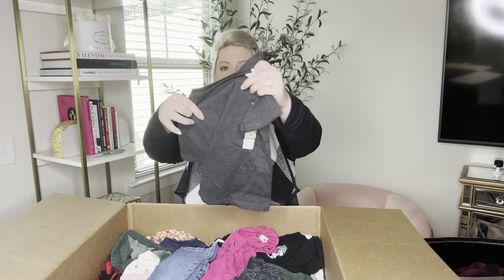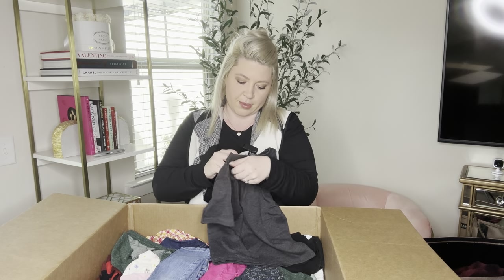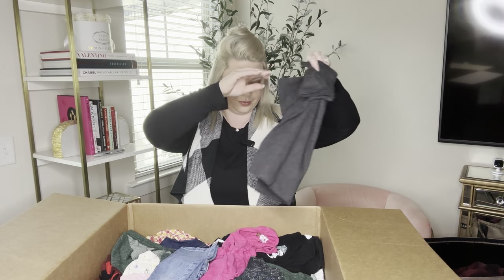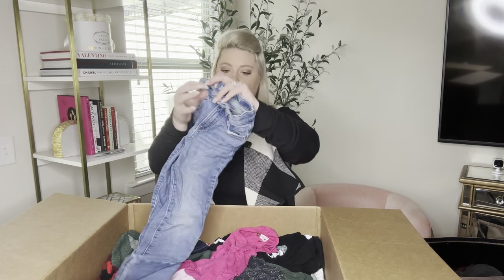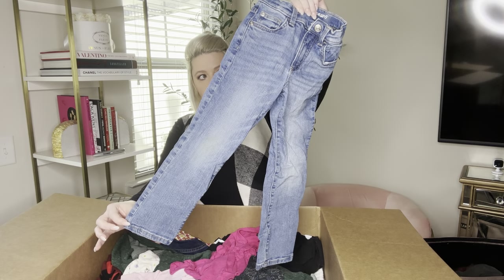This is just like that other black one but it's gray, and it might be the same size — size 4T. So I'll probably bundle those together. And next we have Jumping Beans, size five, and these are straight jeans.